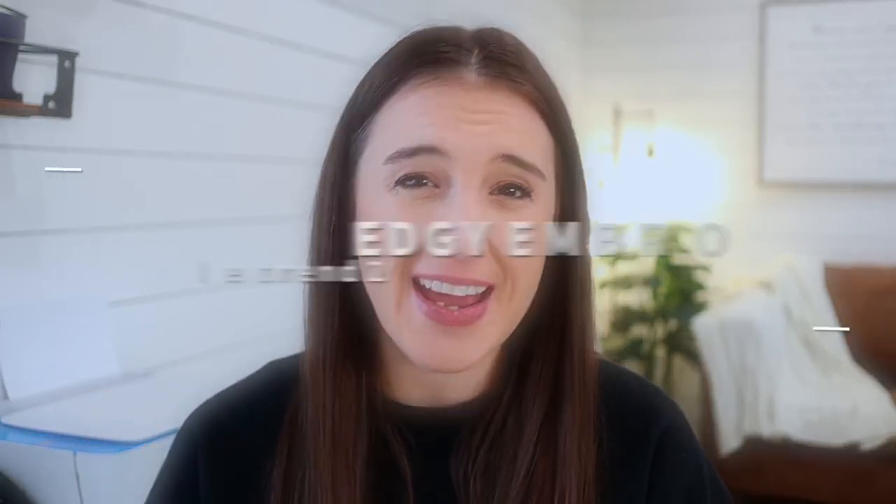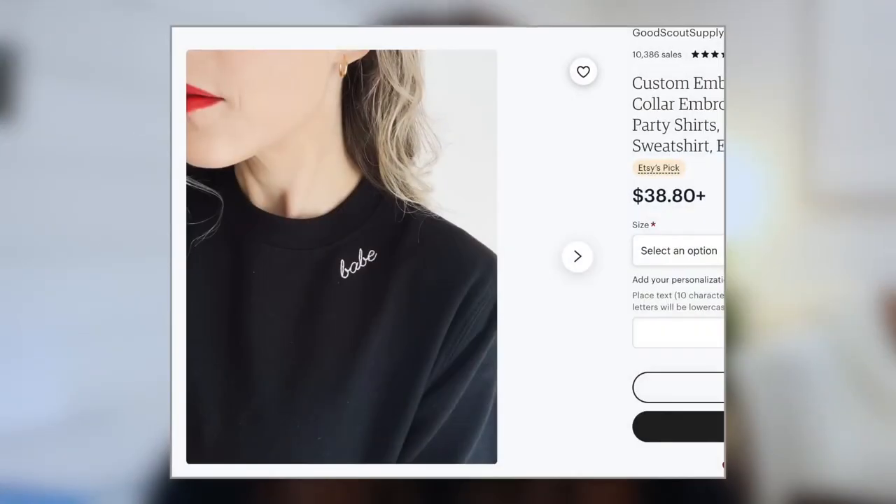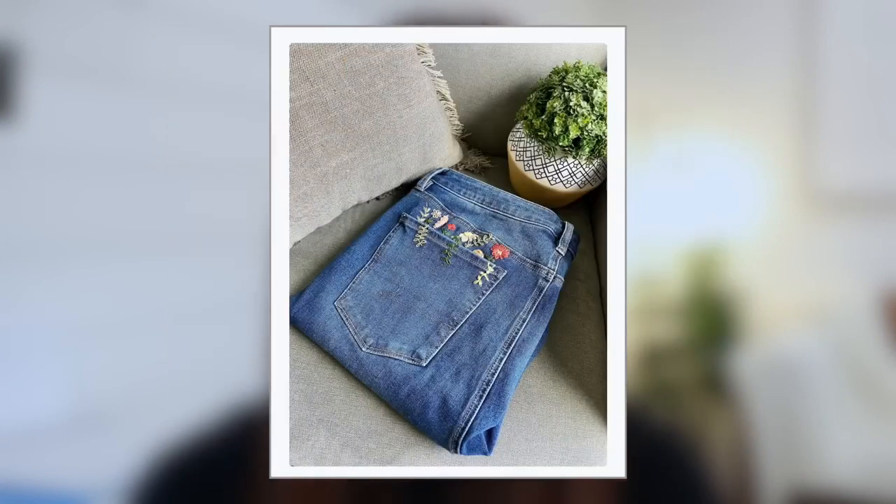Let's move on to the next trend, which is called edgy embroidery. Embroidery is being thought of differently than ever before, so consider being a little creative and out of the box with this if it's within your niche. Think about adding embroidery to garments in unconventional places, like a sweatshirt collar or on jeans. The edgier, the better.